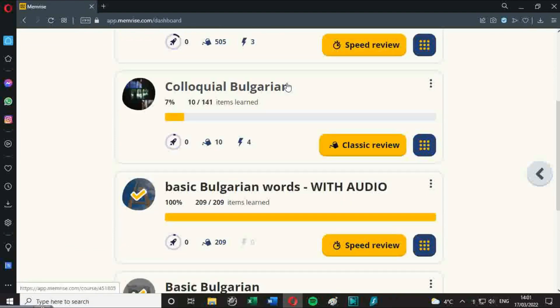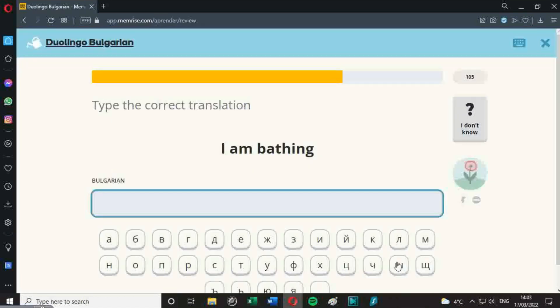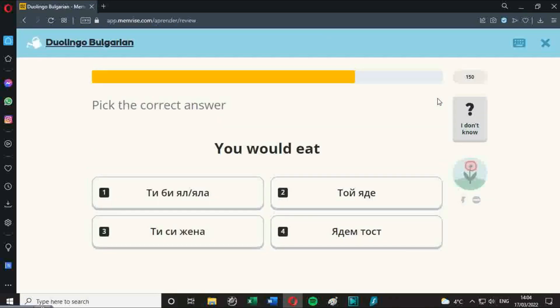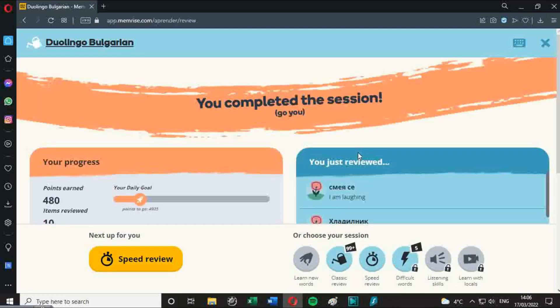The next program is Memrise. I use this one. It's very good for your vocabulary and also good for the grammar and learning the spelling of the words. But there's very little audio, which means you can't actually hear how the words are pronounced — so my interpretation of pronunciation, which is probably incorrect, is the one I learn. It's good if you're competitive because it awards points for the work you've done and has a weekly, monthly and all-time leaderboard.